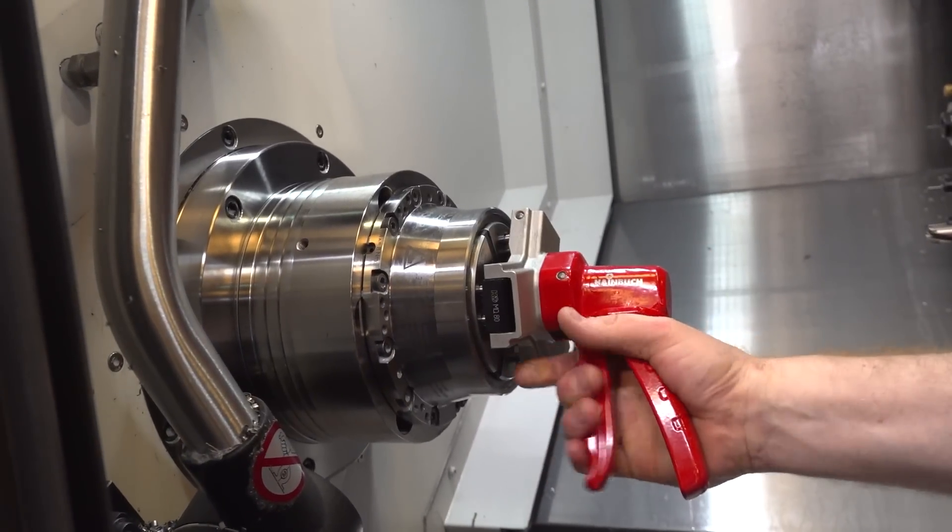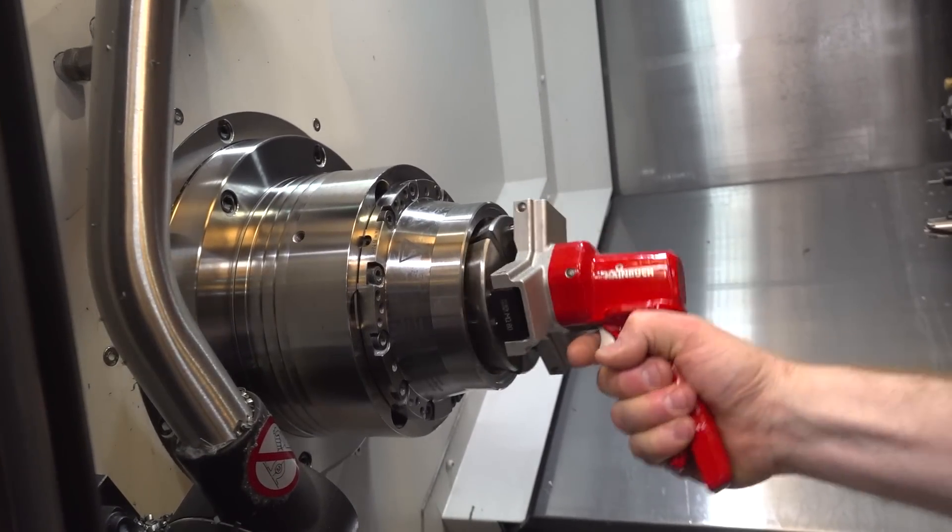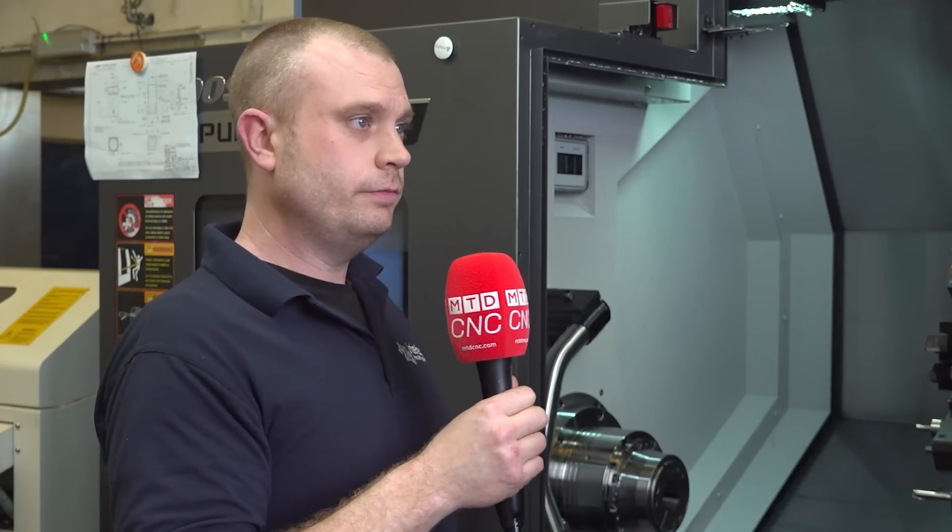Well, because of the nature of the product itself, it runs so well — there's literally no runout. It runs within 0.1, possibly 0.2 depending on how you set it up. So we can do second-op parts that require concentricity tolerances and hit them easily.